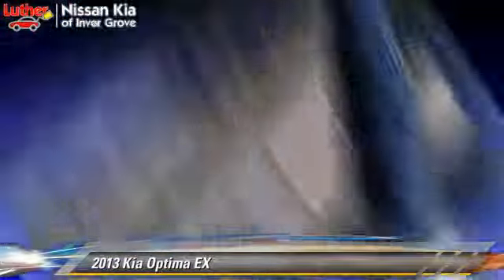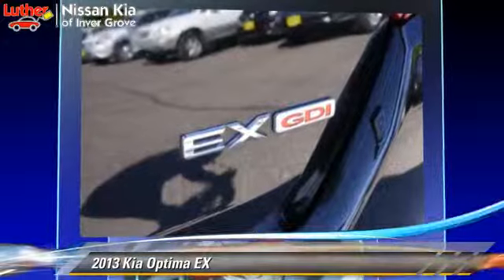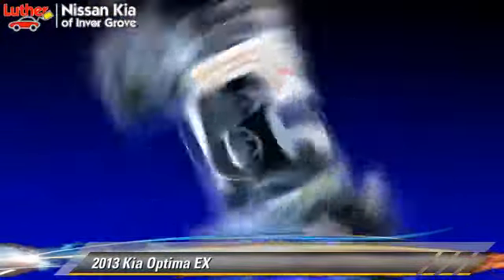Comfort and convenience features include leather seats, heated seats, and satellite radio. Give us a call to schedule your test drive today.